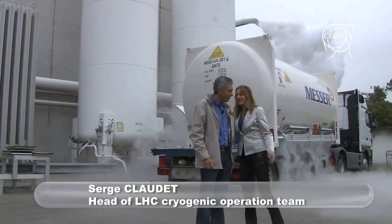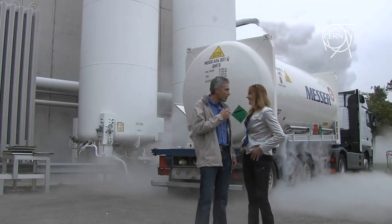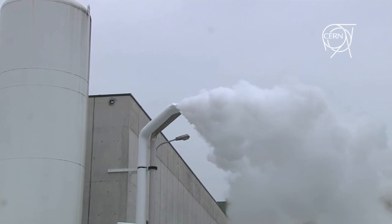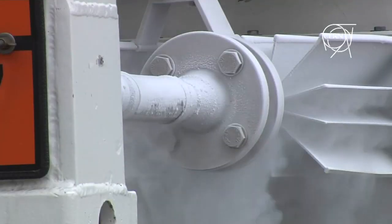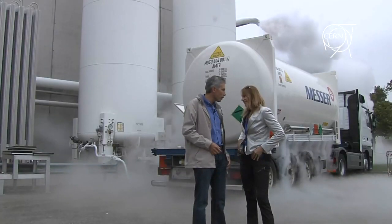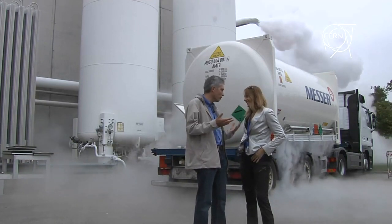Hi Serge, just coming out of this cloud — I hope it's really harmless. It is, don't worry. This is just a cloud of vapor. In fact, it is the humidity of the air, which is condensed by the cold nitrogen gas that is released from the system. You said nitrogen — is this the same nitrogen we breathe in the air? Exactly. In the air we have 21% oxygen and 78% nitrogen. So we just send it back to nature.